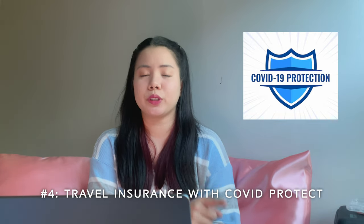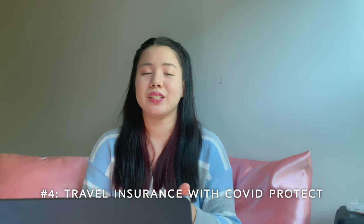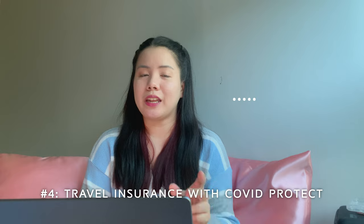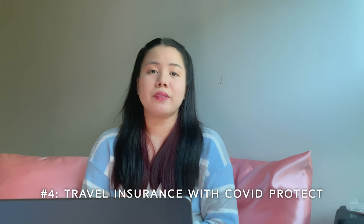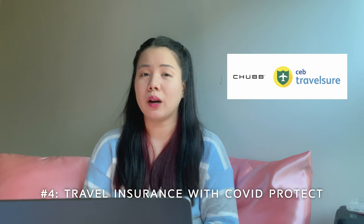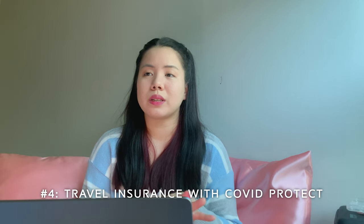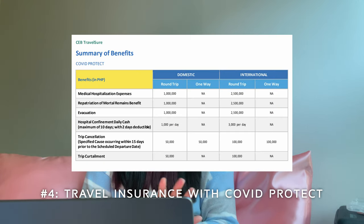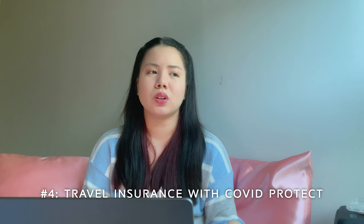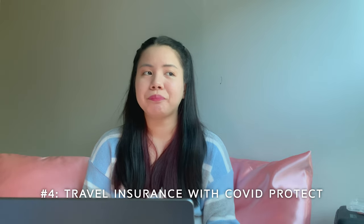Number 4: travel insurance with COVID coverage. It is required and very important for immigration that you have travel insurance which covers COVID-related things. In my case, I got travel insurance from Cebu Pacific and their insurance partner Chehub, wherein I paid roughly 1,500 Philippine pesos to get COVID coverage on top of the usual travel coverage. It's fair because it's very difficult to be in a medical situation when you're not in your home country.